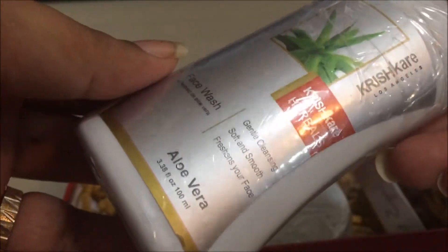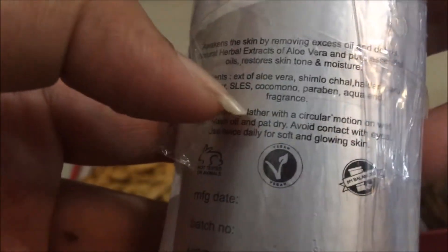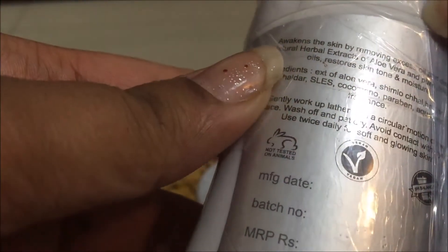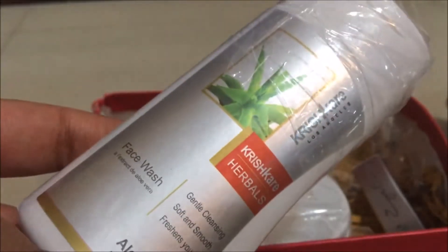The next product is from Krish Care Herbals — an aloe vera face wash which retails for 99 rupees for 400 ml. Even though it's a herbal product, it contains parabens and SLES. I don't have much knowledge about one or two other ingredients mentioned. It says it's a vegan and cruelty-free product. I'm yet to try this brand and can only form an opinion after trying; as of now, it's nothing great because it contains parabens.